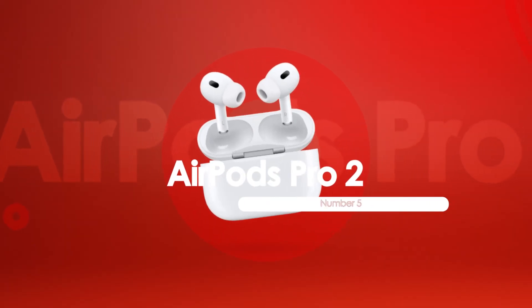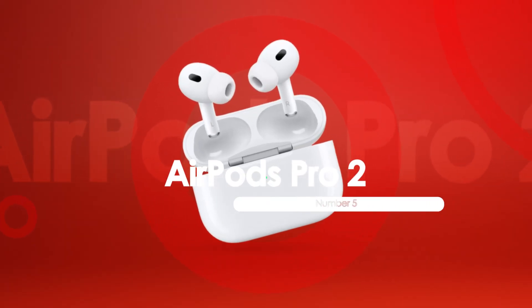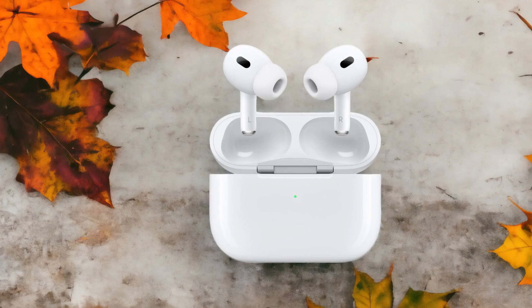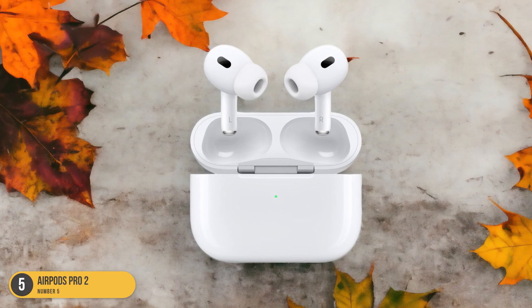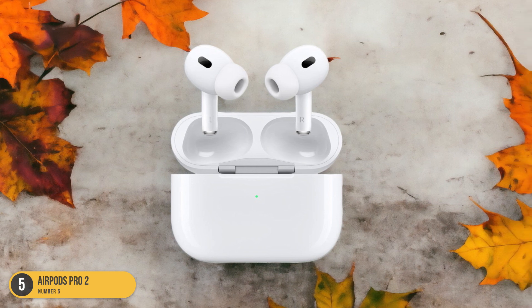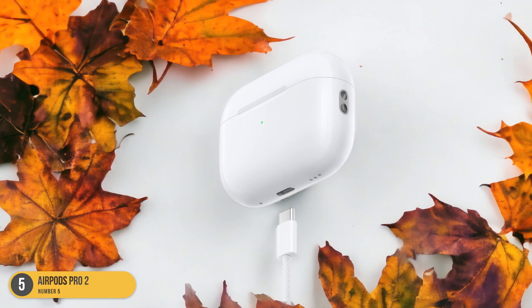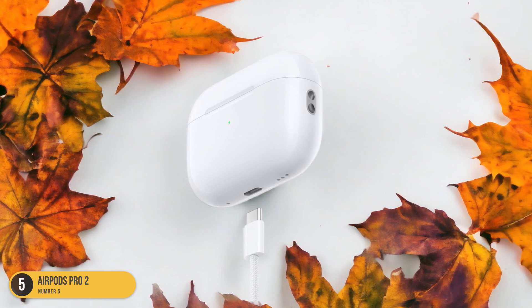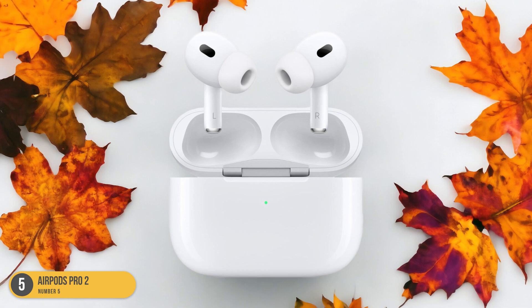At number 5, we have AirPods Pro 2 overall. When it comes to top-notch sound quality and impressive noise-canceling capabilities, the Apple AirPods Pro 2 truly stands out as a stellar choice for iPhone users. These earbuds provide a premium audio experience with rich, detailed sound and immersive active noise cancellation that blocks out distractions effectively.